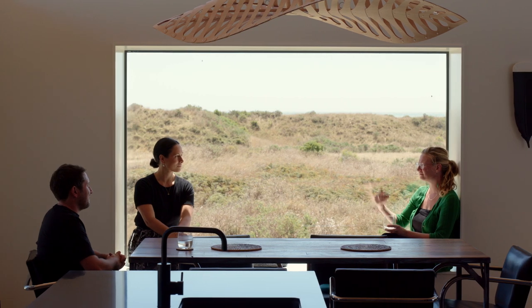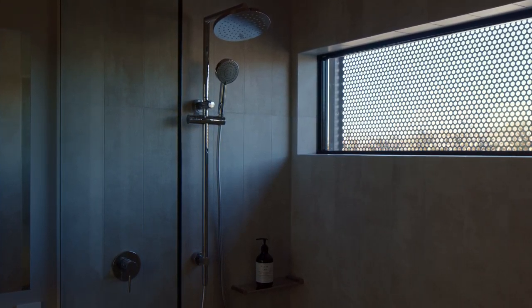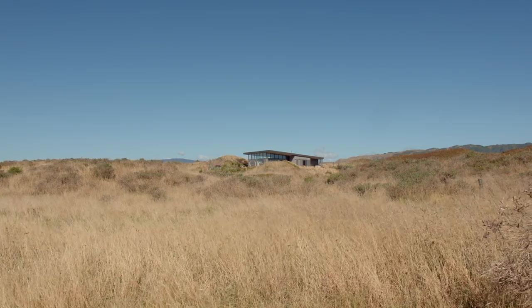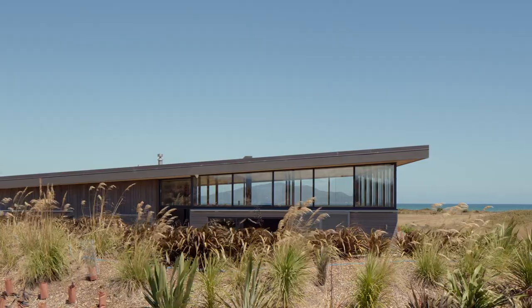Conceived as a bach that will end up as a permanent home, the plan accommodates the ebb and flow of guests with a clear division between public and private zones. Two separate boxes are unified by a mono-pitch roof form that rises toward the coast in the same manner as the surrounding dunes.